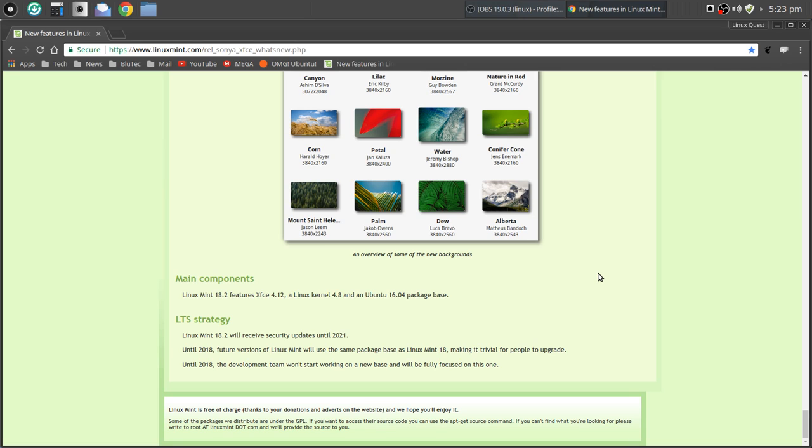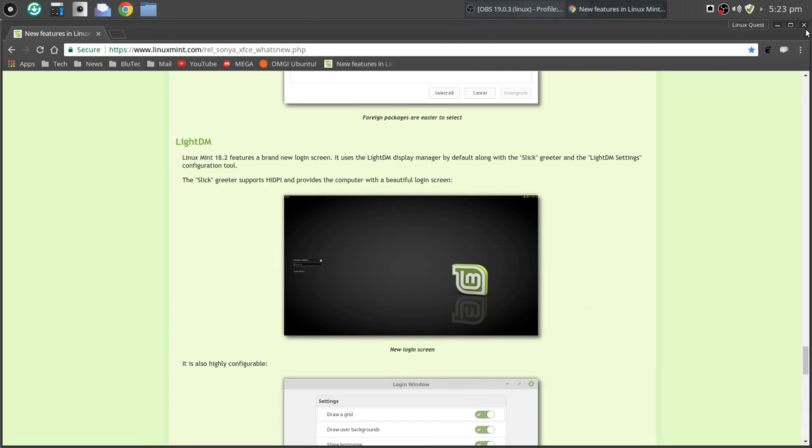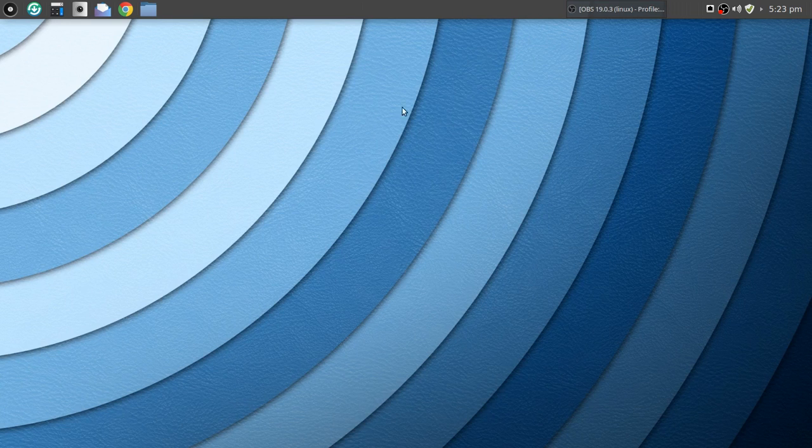The main components: Linux Mint 18.2 with XFCE 4.12, and the Linux kernel is a long-term support kernel of 4.8, based on the Ubuntu 16.04 package base. You're going to get updates on this all the way up to 2021. I'll put the link to this page in the video notes below.